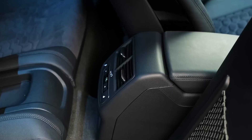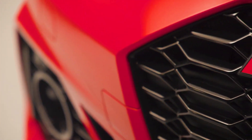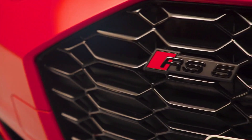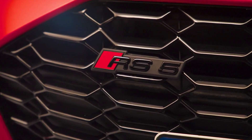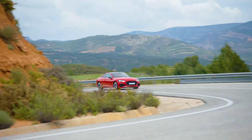The German car company Audi has decided to update the entire line of Audi RS5 models, including liftback, coupe, and station wagon for the 2023 model year. The update is made by adding a new competition package, which should lead to an increase in the car's sales according to the manufacturer's idea.